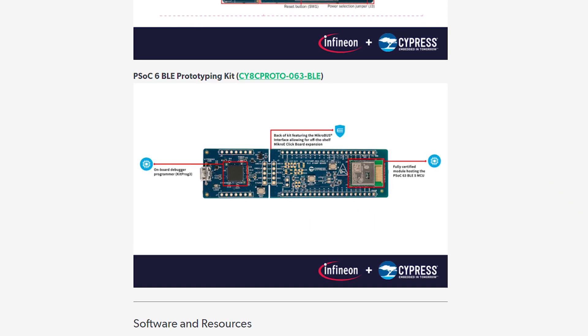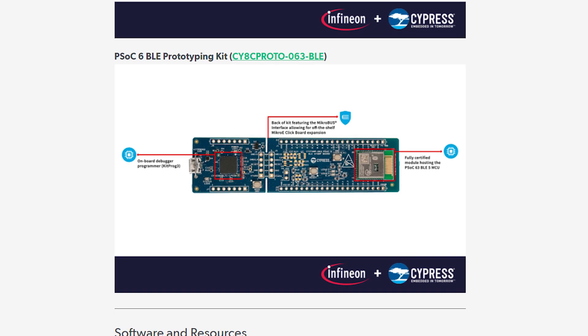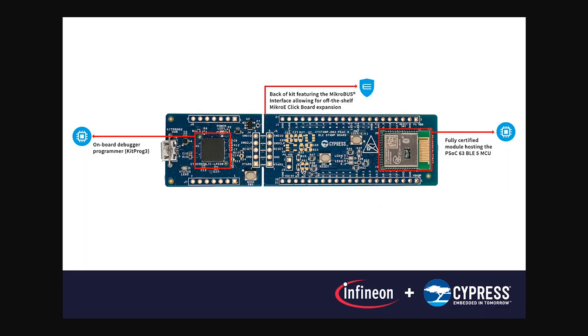The fourth kit is the PSOC6 Bluetooth Low Energy Prototyping Kit — a smaller form factor development board for working with the Bluetooth Low Energy protocol. Despite its smaller size, this board is still capable of quite a lot, with up to 36 GPIOs, two onboard LEDs, and a programmable push button for feedback.